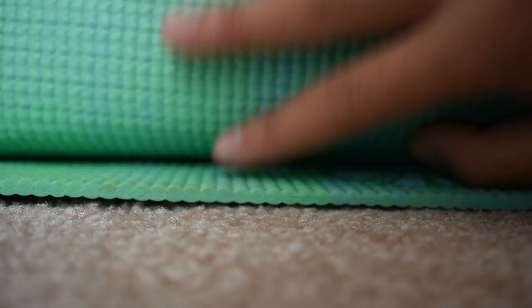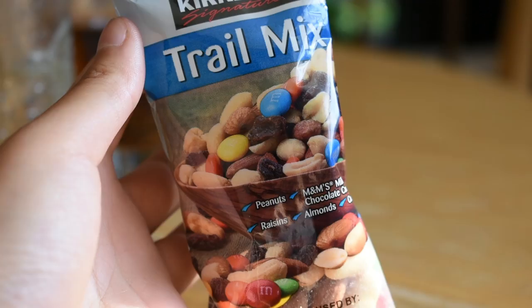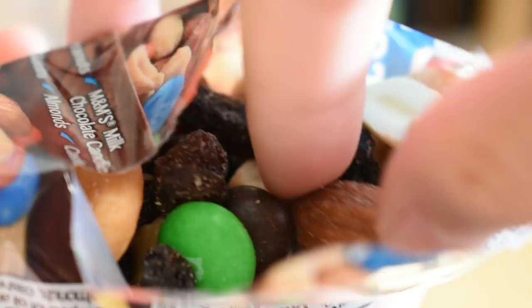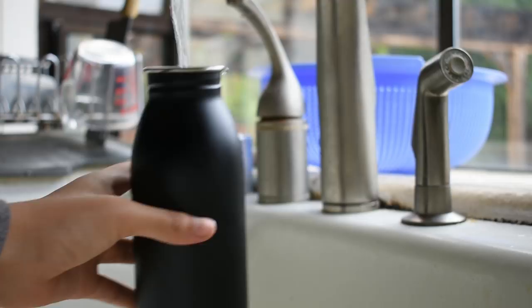Once I get home, I do some stretching, then have a snack, which is usually a handful of nuts and a couple glasses of water. Then I fill my water bottle again and take all of my stuff to my room.